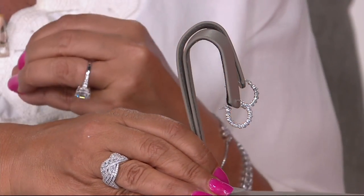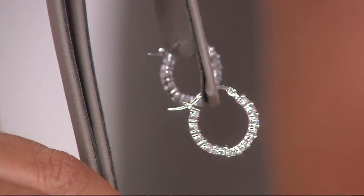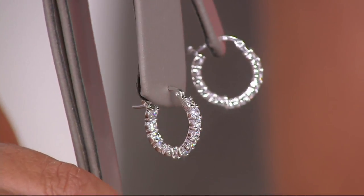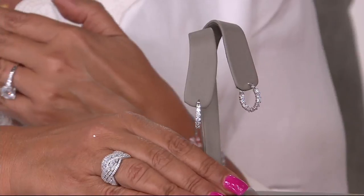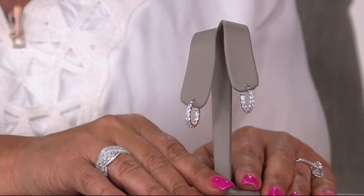They're a classic must-have. And then that easy snap bar closure. They're just a straight line, prong set, round diamond-esque stones. Classic. They're going to be fabulous today, tomorrow, 10 years from now, 20 years from now. Never going to go out of style.